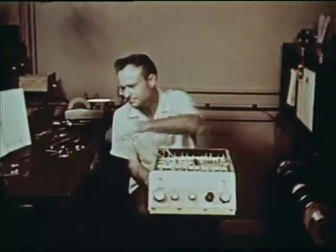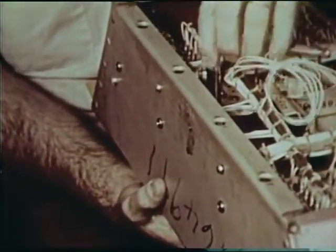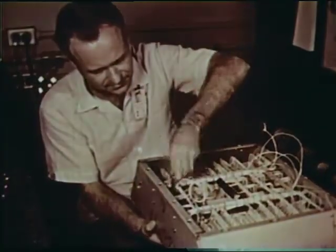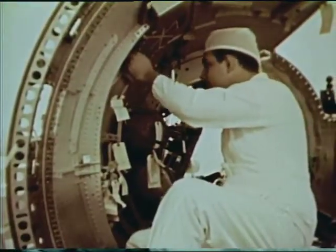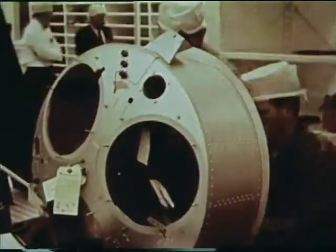All parts and components for Mercury Redstone boosters are inspected and tagged when approved. Every possible precaution is taken to ensure reliability. At the McDonnell plant, Mercury spacecraft are assembled in a super clean white room. Here, every effort is made to make the craft as reliable as humanly possible. Cleanliness approaches hospital operating room standards.